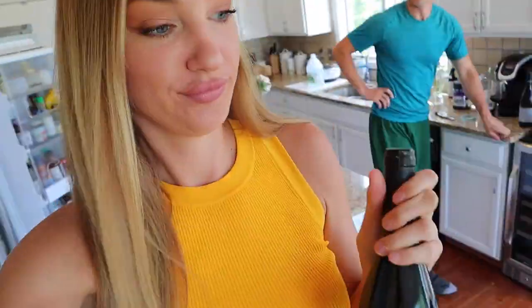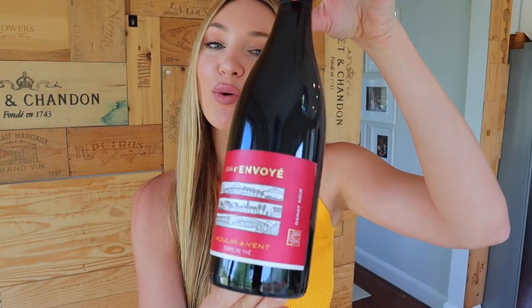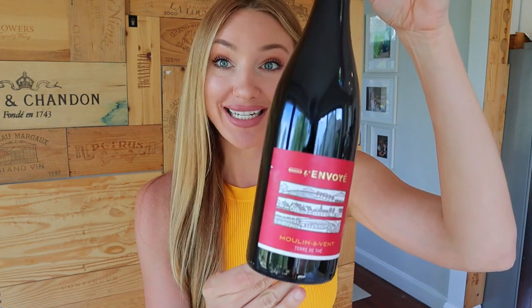Let's get our first wine out of the fridge where it has been chilling for about 90 minutes. Introducing our first wine: this 2016 Cru Beaujolais from Moulin-à-Vent, made by one of my favorite producers, Maison Liam Boy. The grape is Gamay and it's about $18.